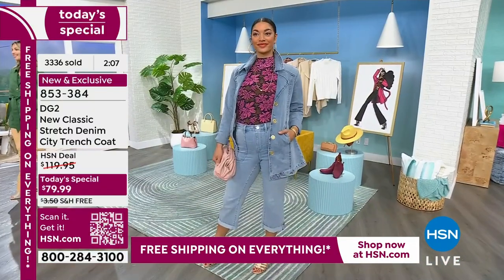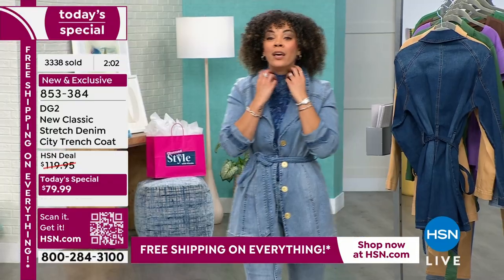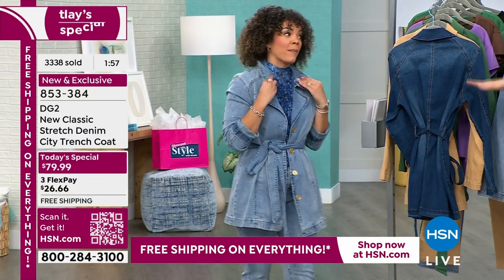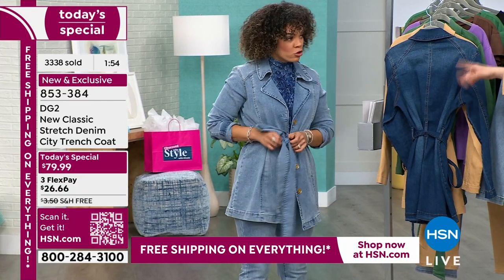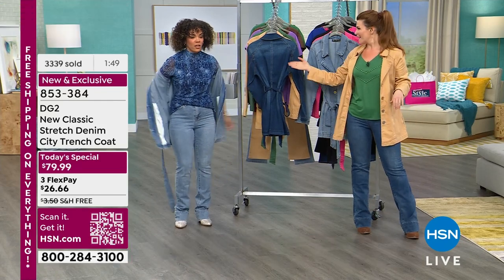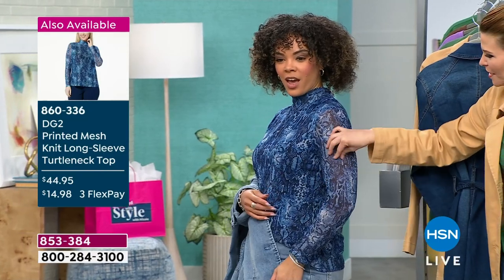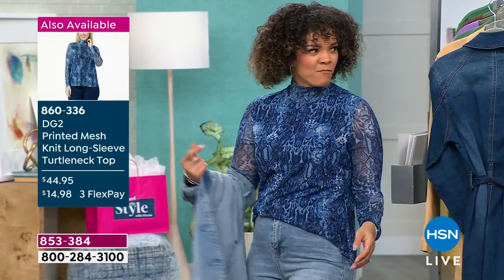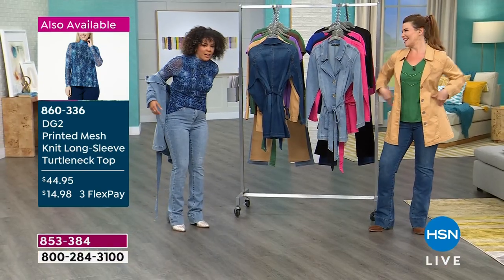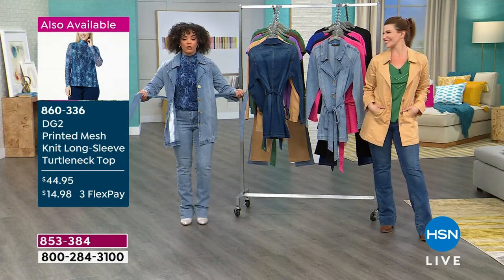She has on the same top as me — we are really twinning. This mesh top is so cute and it was wildly popular even last night when it was launched. It's a mesh sleeve, just a little bit sheer, but you still get coverage because of the print on it — mesh sleeve but lined in the body. There are so many options. I saw Valerie wearing it yesterday in black, and it looked phenomenal on her.